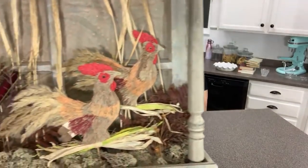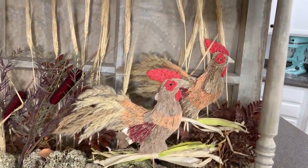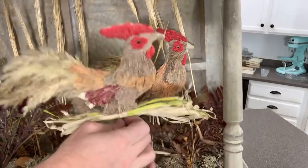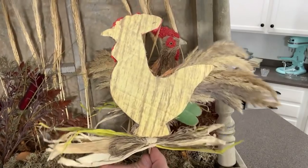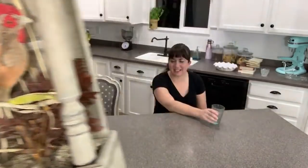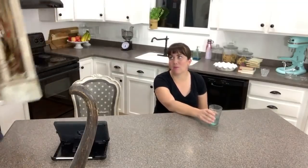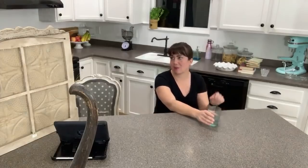These roosters are kind of just dust magnets — they're made out of reeds and I wasn't sure about them, but I couldn't pass it up. All the components would cost you more than $8 to build. I think it's going to be great after painting.